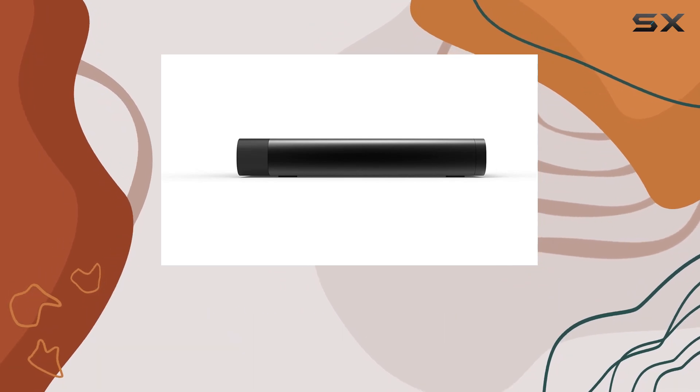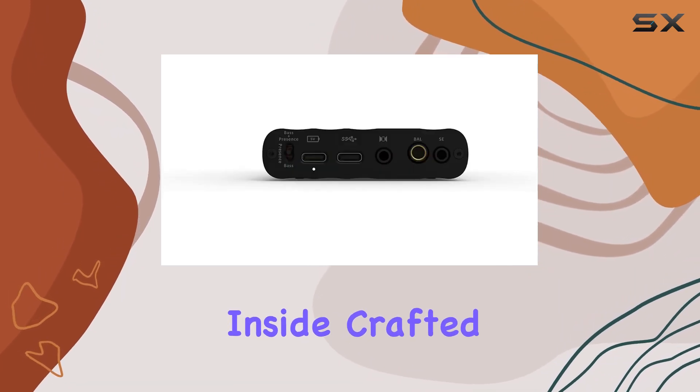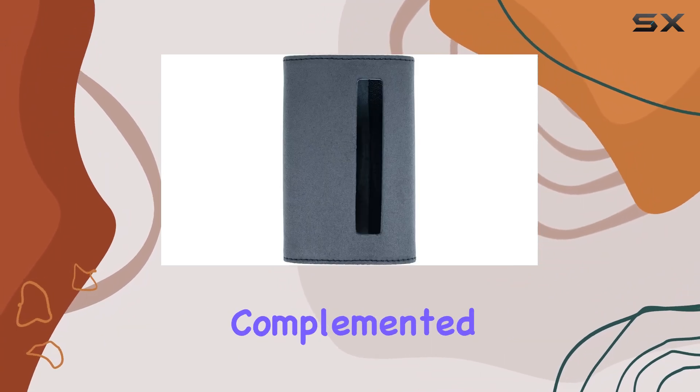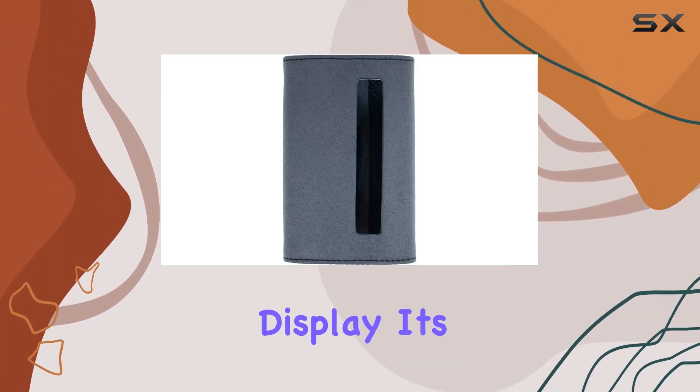The design is as impressive as the technology inside. Crafted with military-grade aluminum, the sturdy and sleek exterior is complemented by the state-of-the-art silent-line OLED display. It's a stylish package that's as smart as it looks.